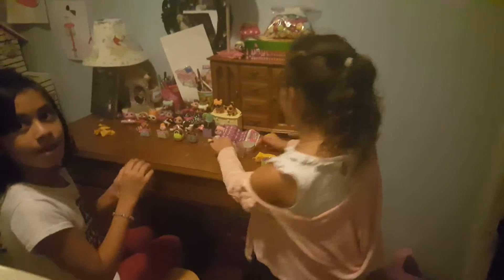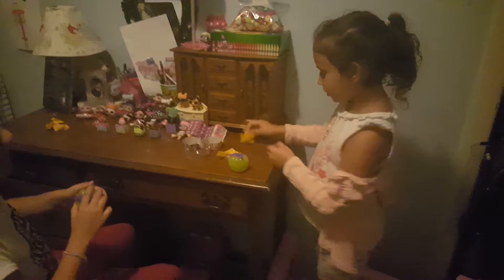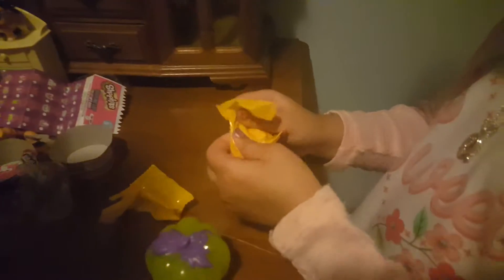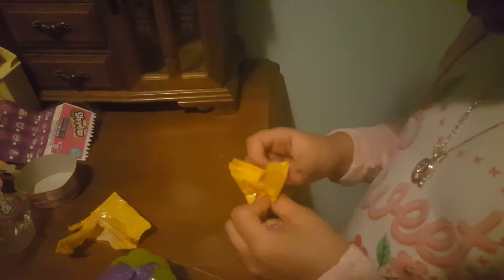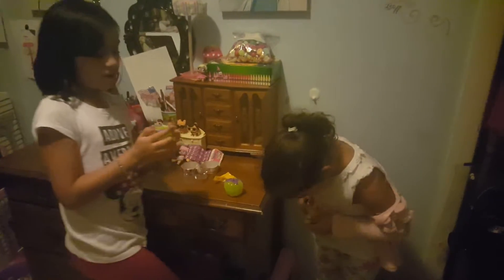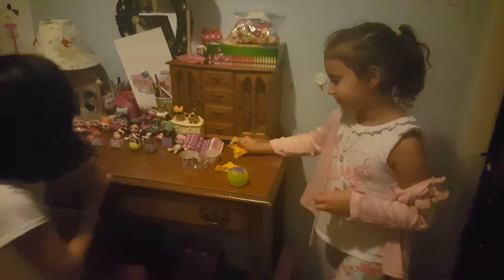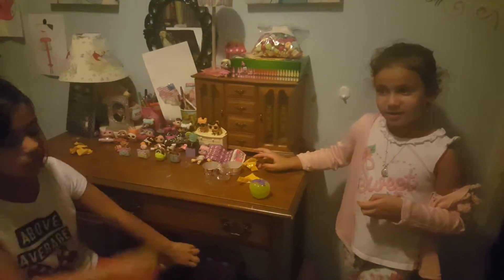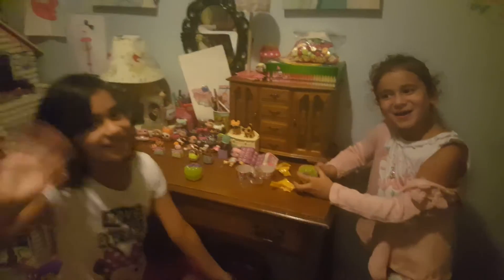Now we have a little pumpkin container for Halloween. So these are all our Shopkins. Hold on, I think there's something else in here. Is there? I have no idea. All right guys, that's all the time we have today. But we will be doing another video on LOLs and Christmas, the two-hour challenge. Bye! See ya! Later.